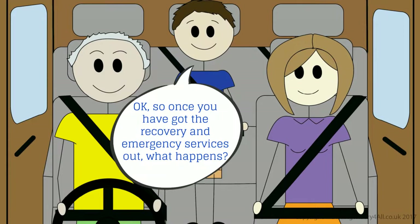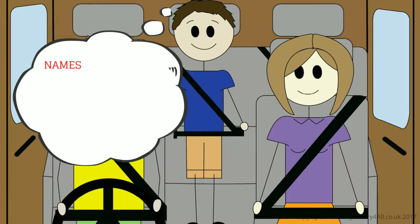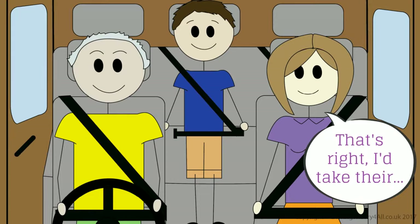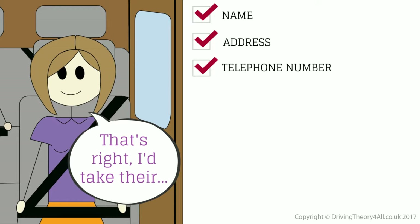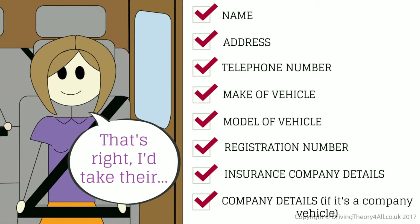Once you have got the recovery and emergency services out, what happens? We'd then need to make sure we had details of all drivers involved in the accident. I'd take their name, address, telephone number, make of vehicle, model of vehicle, registration number, insurance company details, and company details if it's a company vehicle.